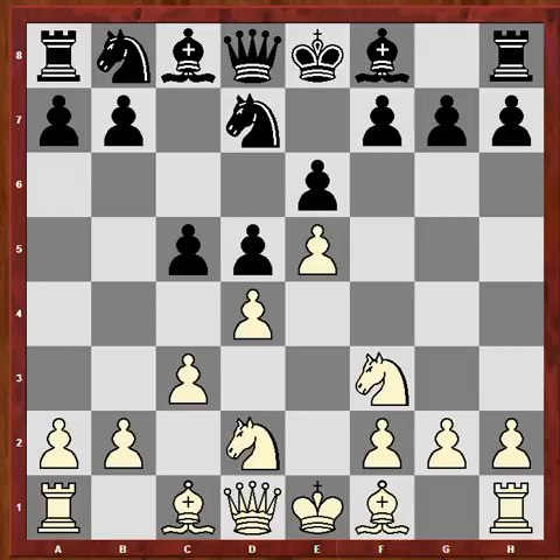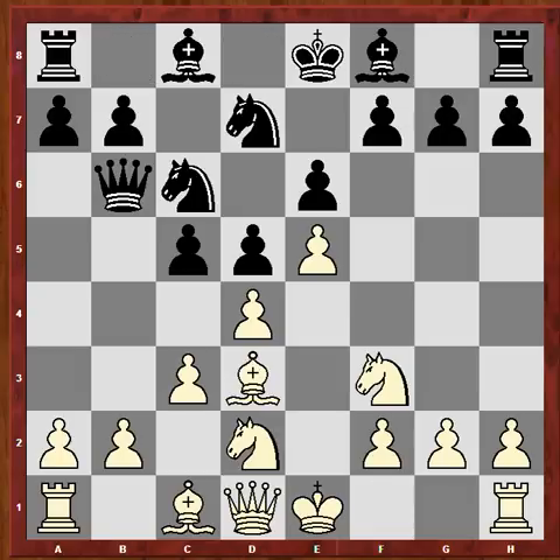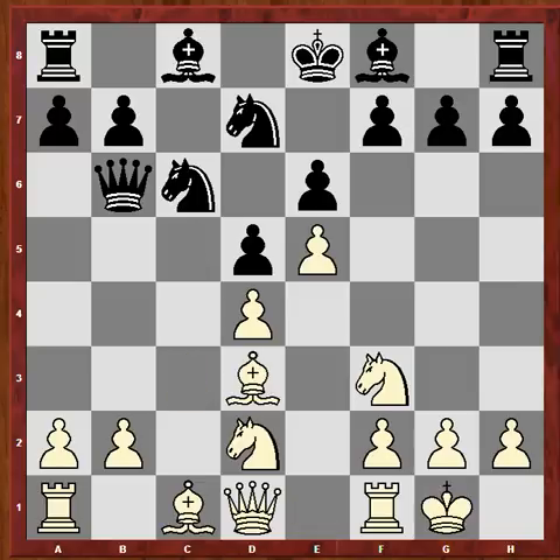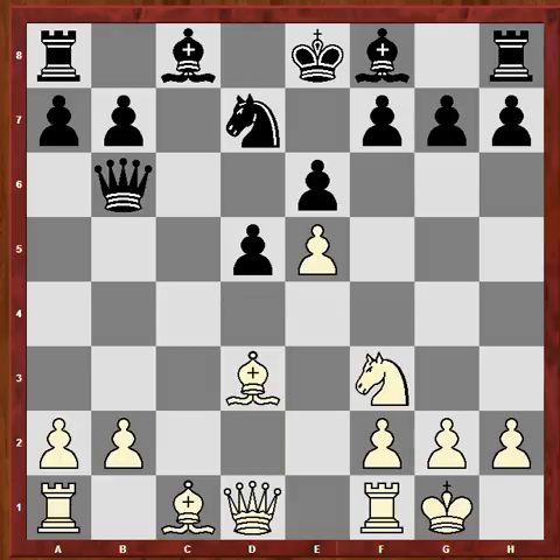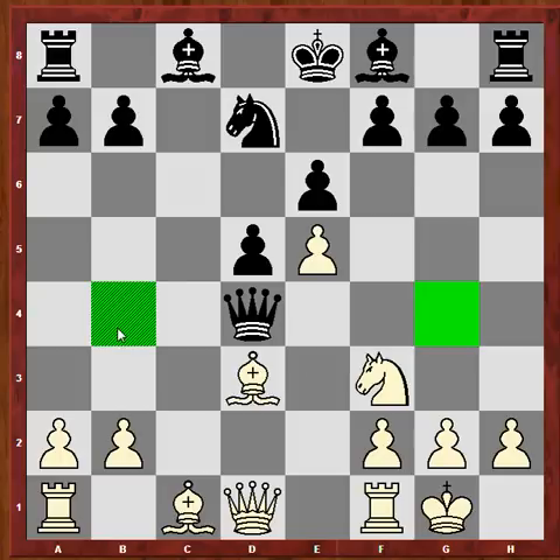In the next moves, white will not be able to hold the d4 pawn, and this is a very interesting approach. Nc6, Bd3, and Qb6 - now you see it's only two pieces of white defending what two pieces are attacking, plus the black pawn. Castles, and now you see how black wins the pawn, but the idea of this gambit with white is to gain time on the queen and get a very quick development. Of course, the queen can go to g4, or b4, or move on this diagonal, but in every case, you can gain time on the queen.